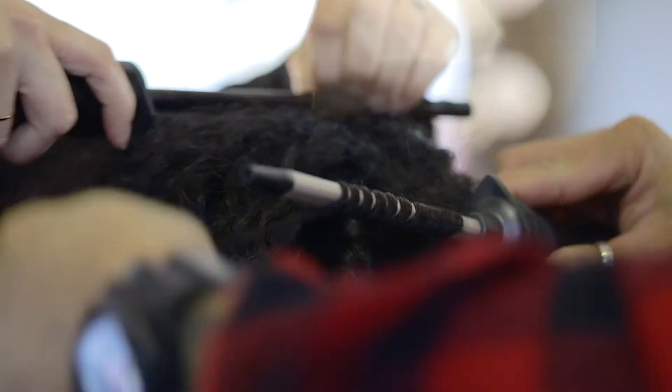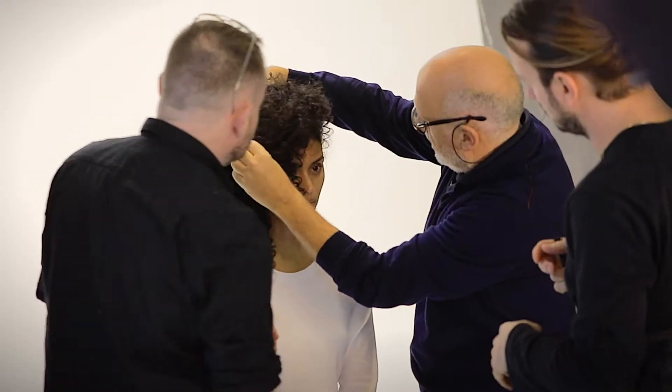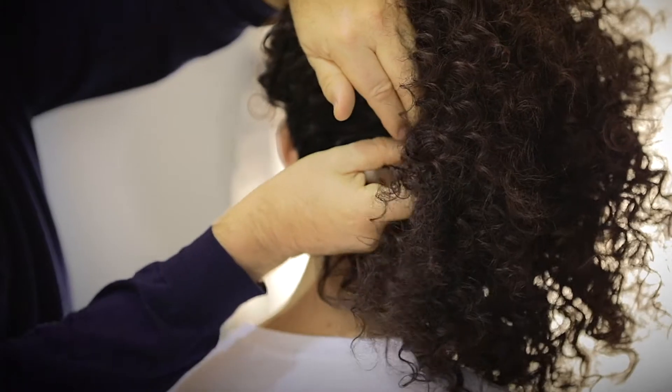The side swept curls on Iman here are inspired by another Iman — the original supermodel Iman from the 1970s.